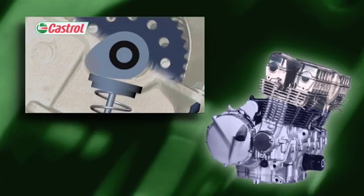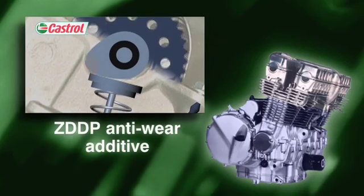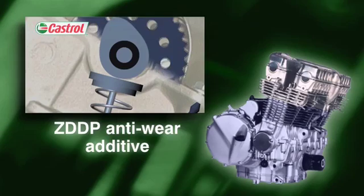No oil could withstand that attack alone. A special zinc and phosphorus-based additive, ZDDP, is used to increase wear protection.